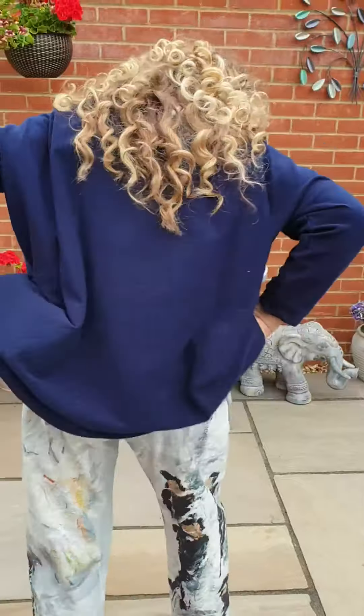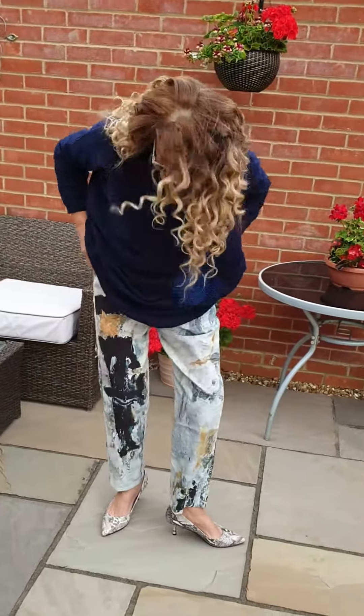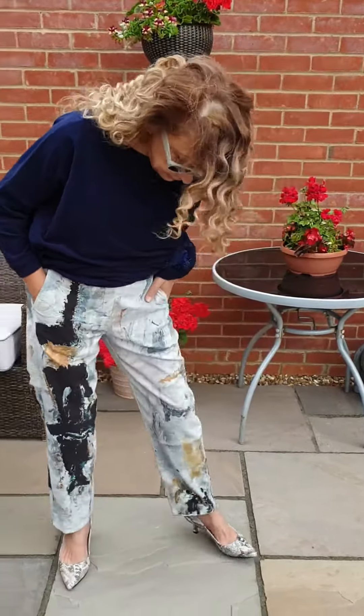So here we go. I think that's lovely. And these trousers are just lovely — look at them. These are hand-painted trousers from Annika Boards. I think they're just super.